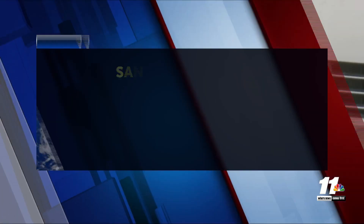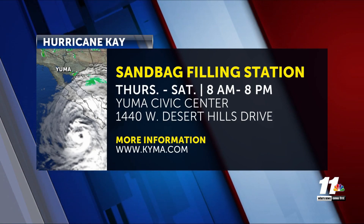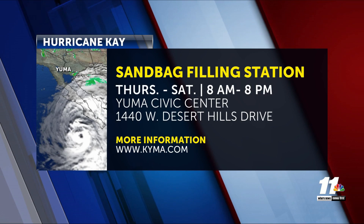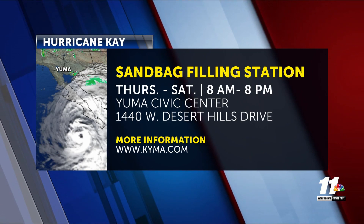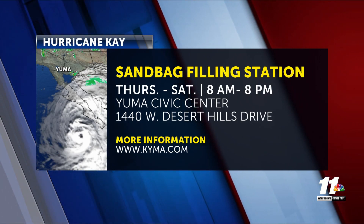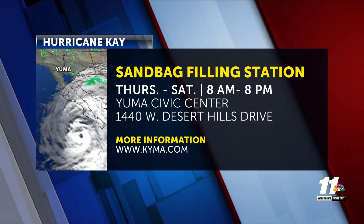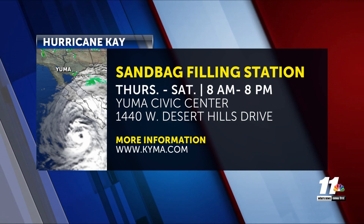As our weather team tracks this hurricane, the city of Yuma is offering a self-serve sandbag station. You can go to the Yuma Civic Center at 1440 West Desert Hills Drive. Sand will be available starting at 8 a.m. until 8 o'clock, today through Saturday. For more information, visit KYMA.com.